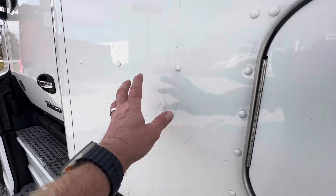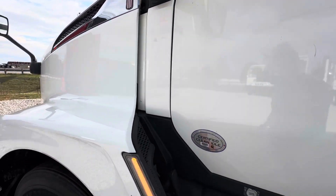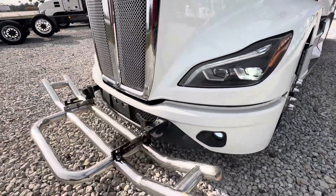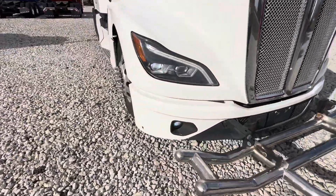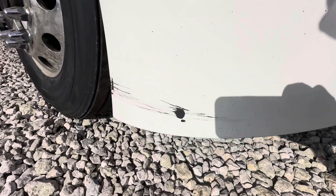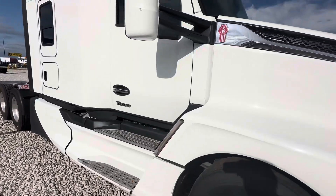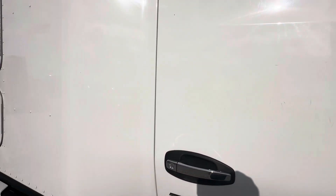It's got some scratches here, probably from an old decal. Not sure how well those are showing up on camera. A few more little scratches here on the door — nothing terrible. Some more scratches here on the bottom passenger side of the bumper, some minor scratches on the passenger side door, and here again on the sleeper.